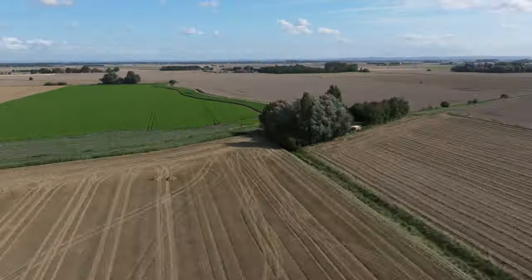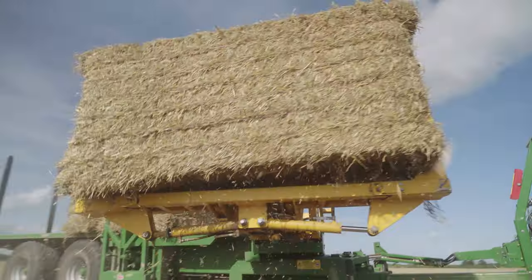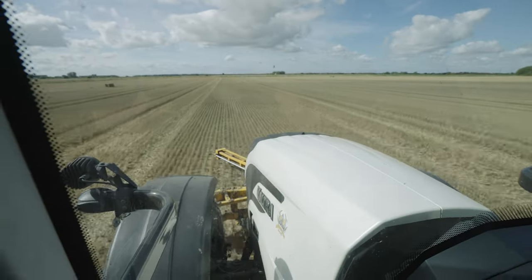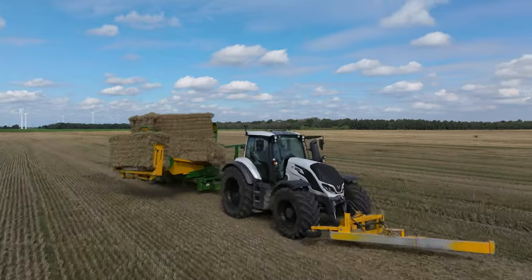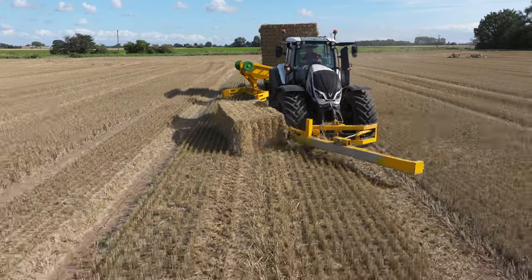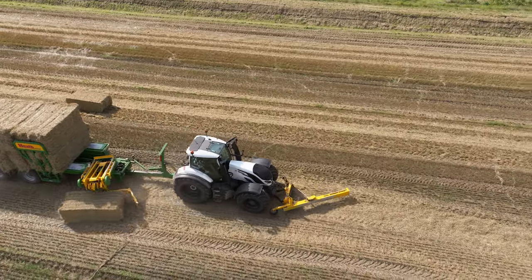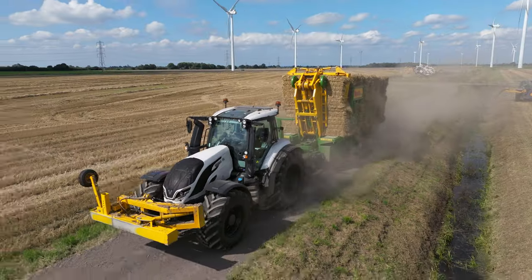H. Barker and Sons take care of organising the logistics of their bales themselves. They've come up with a clever way of getting the bales from the fields to the barn — they use three bale chasers from the British manufacturer Heath. By using these, they now no longer need to use as many wheel loaders and drivers. The CTS model shown here is from the latest series and is equipped with a hydraulic arm that picks up the bales. The advantage is that the bale chaser can follow behind the tractor without leaving a separate track.